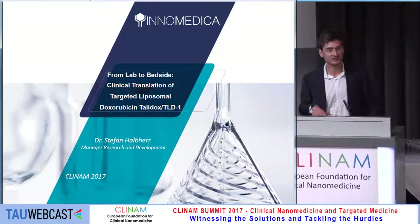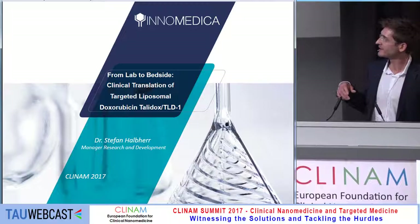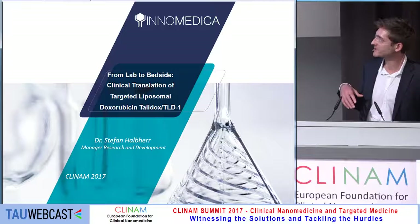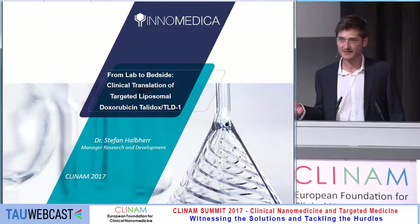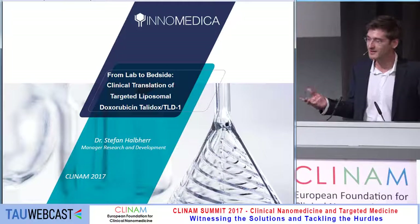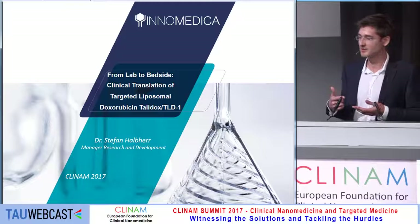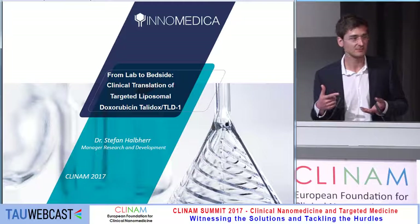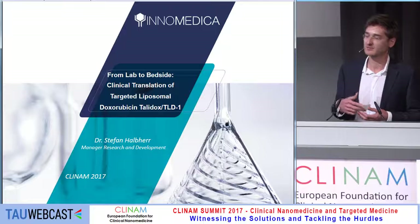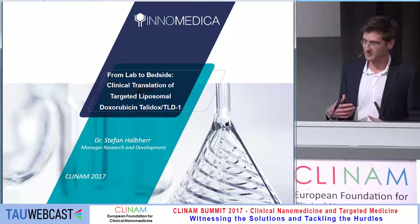In contrast to the previous presentation, this one is based on doxorubicin, a very well-known chemotherapeutic. This approach made a lot of sense for us. As a small company, we have very limited ways of making scientific experiments, but we were lucky because free drug doxorubicin is a very established treatment, and the liposome Calix-doxyl formulation is also available. These are very valuable tools for us to develop a second follow-up drug, and comparing two standards is a very efficacious way of getting some rigidity in the experimentation.